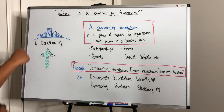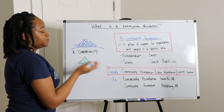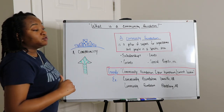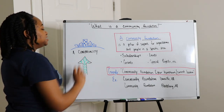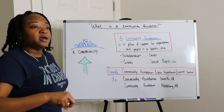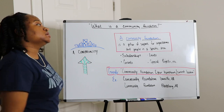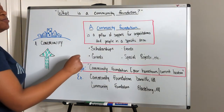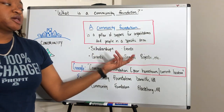So what is a community foundation? A community is filled by its economy — you need money to pay for roads, lighting, and infrastructure. In addition, you need money to support a good quality of life for students pursuing college, for businesses, and more. The Doe 4 Degrees definition: a community foundation is a pillar of support for organizations and people in a specific area. They may offer scholarships, grants, put on events, or offer special project opportunities.